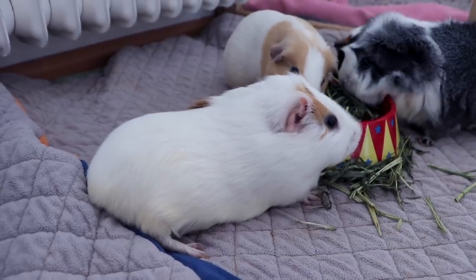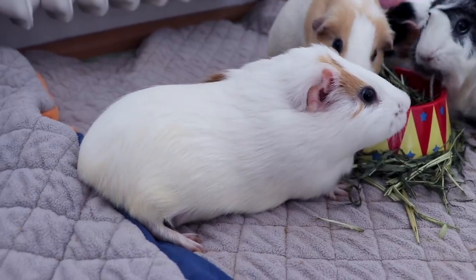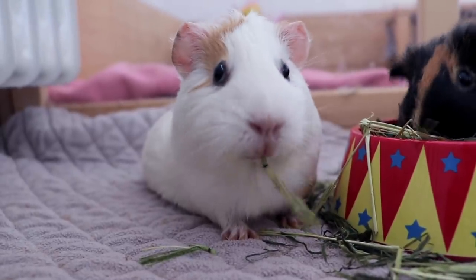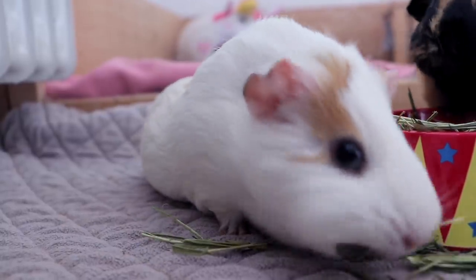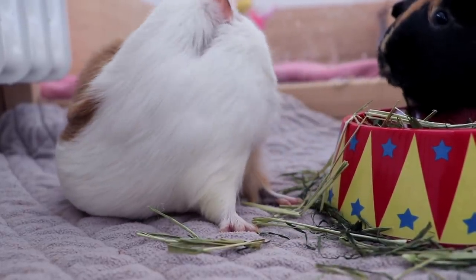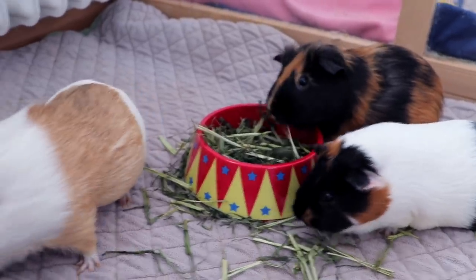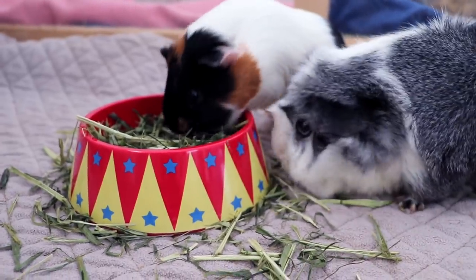Gatsby has decided that eating while standing up is just way too exhausting so she's just going to plop down — she's sleeping and eating at the same time. Gatsby, you're pretty much living the dream. Gatsby's still trying to eat while sleeping and not moving. Gatsby, you probably win laziest guinea pig. Sylvester, are you ready for the next thing? I really put too much forage into this tiny food bowl.